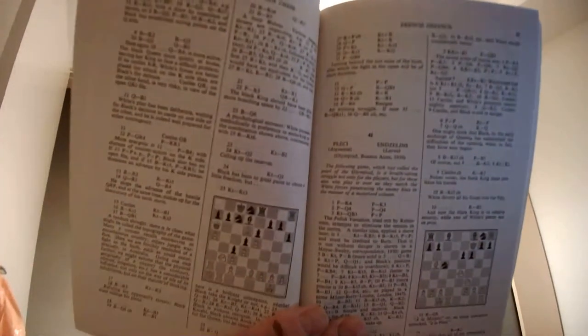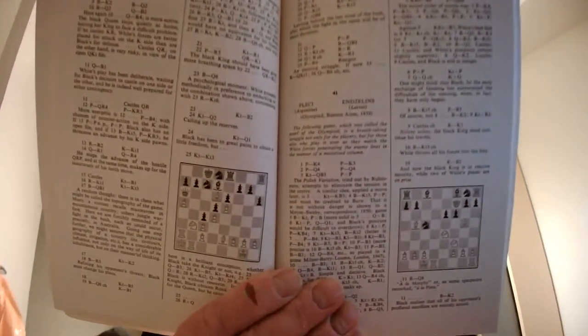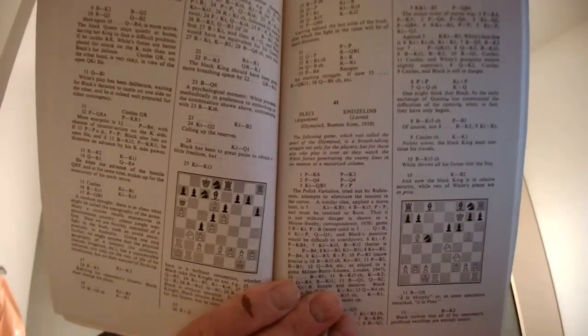This isn't a book I know that well, even though I've owned it for many years. Once again just some example pages — two columns, descriptive notation, interesting notes. And finally the sequel to this one, which was the sequel to the other one, so it's the third by Dumont: 'Chess: More Miniature Games'. It's a Routledge Kegan Paul publication, published in 1953.